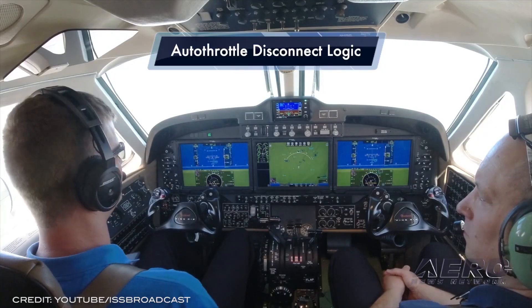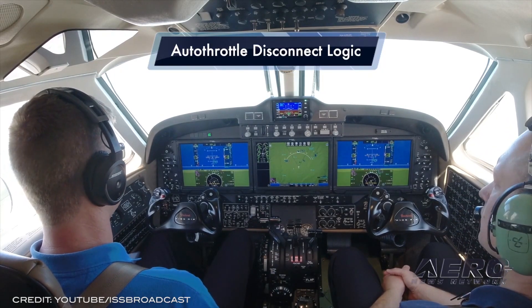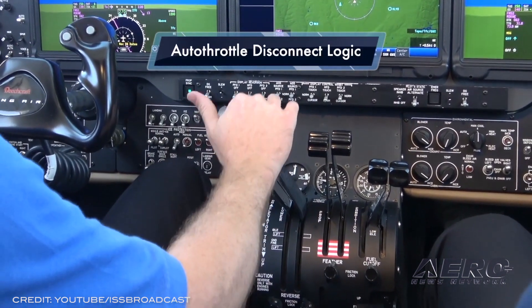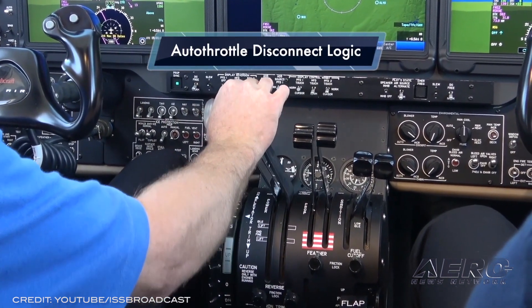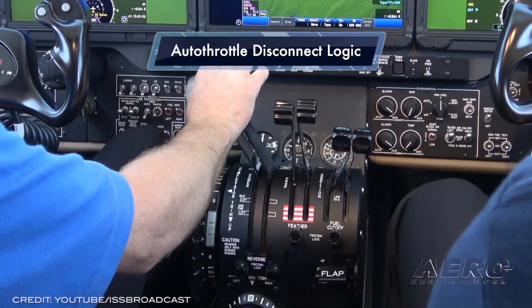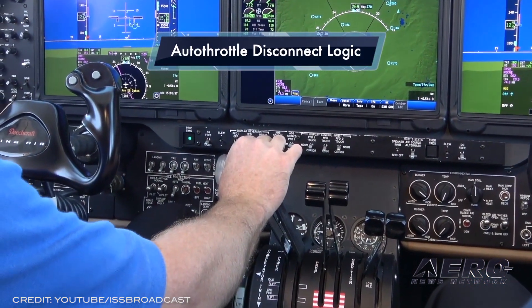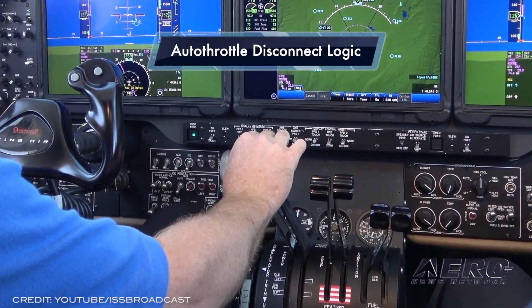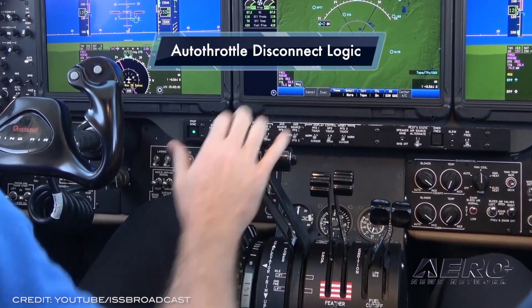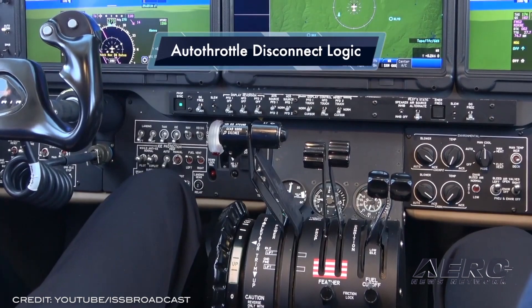Innovative Solutions & Support announces ThrustSense Autothrottle deliveries. IS&S announced availability of its ThrustSense Autothrottle System for King Airs for immediate delivery, as well as CJ Series aircraft with ProLine 21, Fusion, and Garmin Avionics for delivery in 2022. The IS&S Autothrottle is a full-regime system that allows the pilot to automatically control the power setting of the engines and speed targets from takeoff to landing, including go-around.